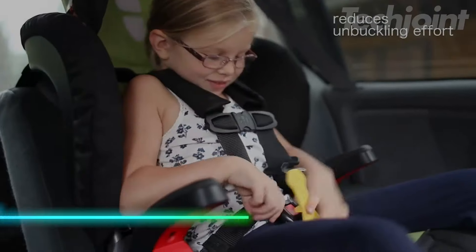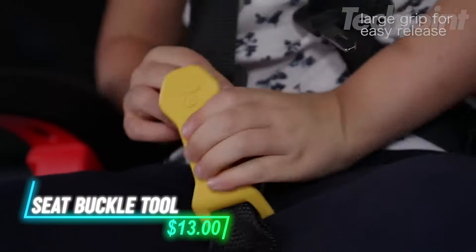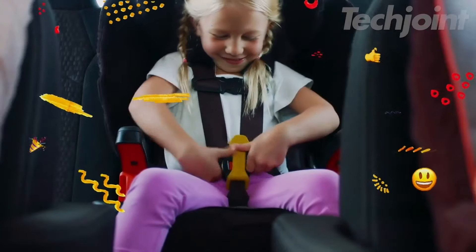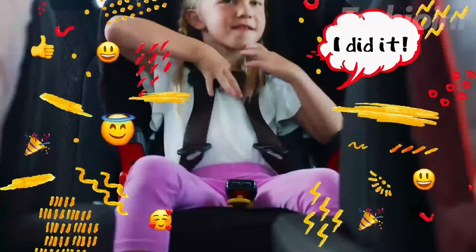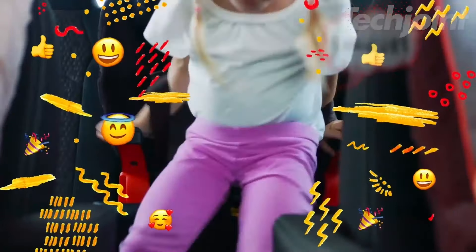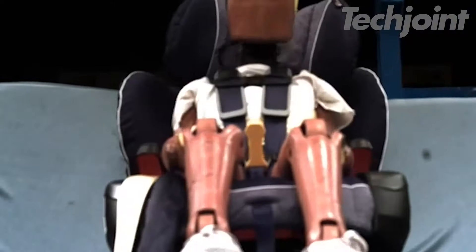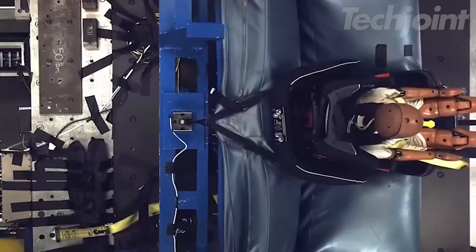This tool makes unbuckling car seats easier by reducing the force needed, especially helpful for children or caregivers with hand pain. It's simple to install in four steps and allows you to unbuckle car seats with a gentle push, saving your fingers and nails from strain. Tested for safety, it won't accidentally unbuckle during impact.